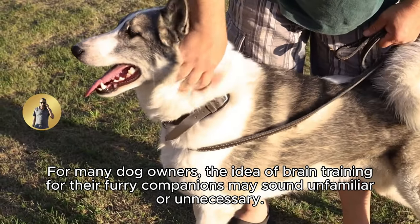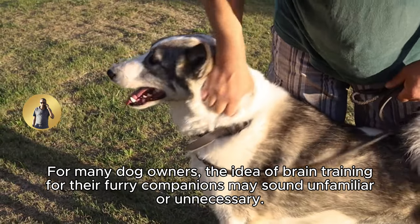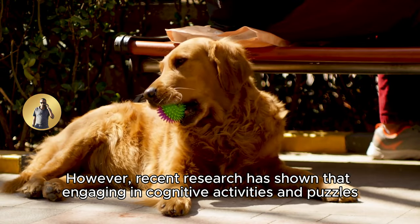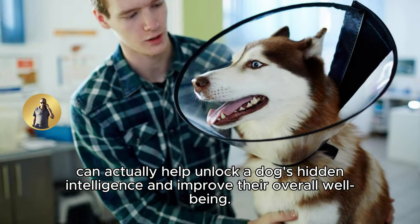For many dog owners, the idea of brain training for their furry companions may sound unfamiliar or unnecessary. However, recent research has shown that engaging in cognitive activities and puzzles can actually help unlock a dog's hidden intelligence and improve their overall well-being.